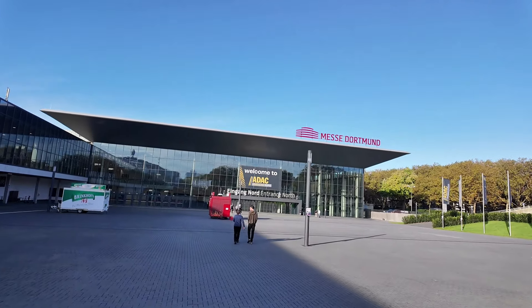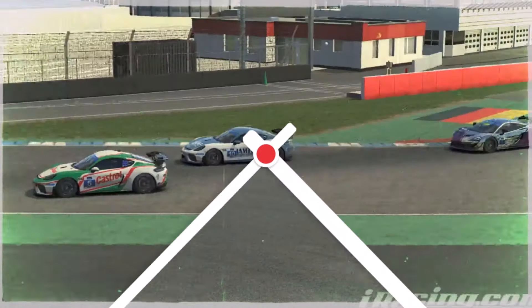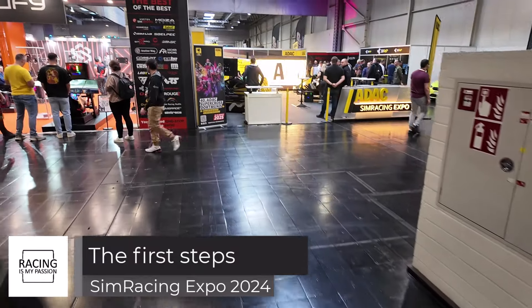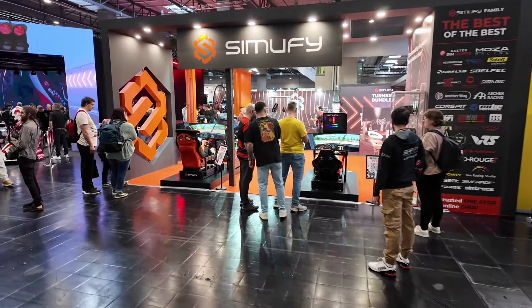Hey guys, it's a lovely day in Dortmund and we are approaching the Simracing Expo! For those who could not attend the Simracing Expo this year in 2024, maybe some highlights from that venue.